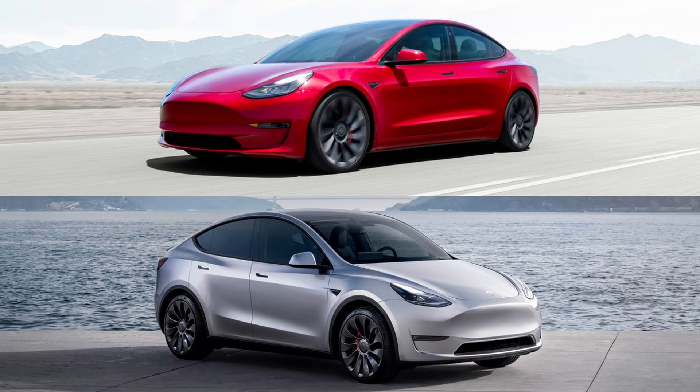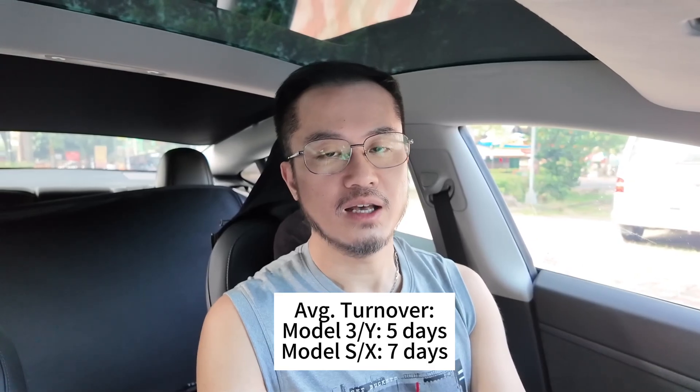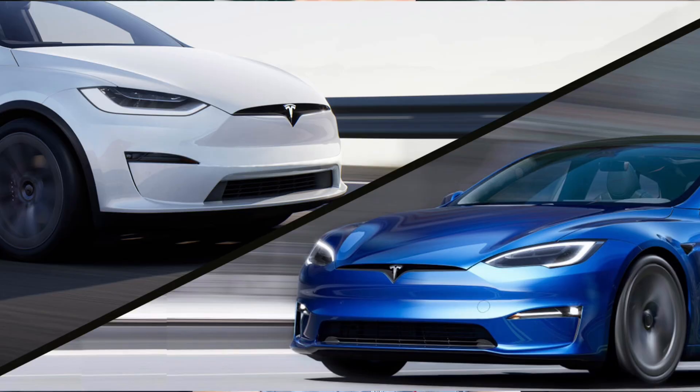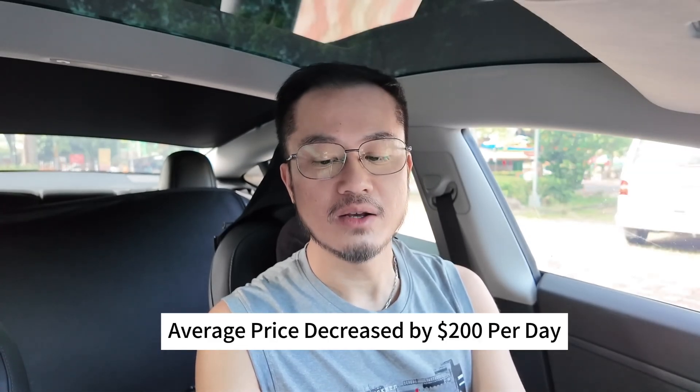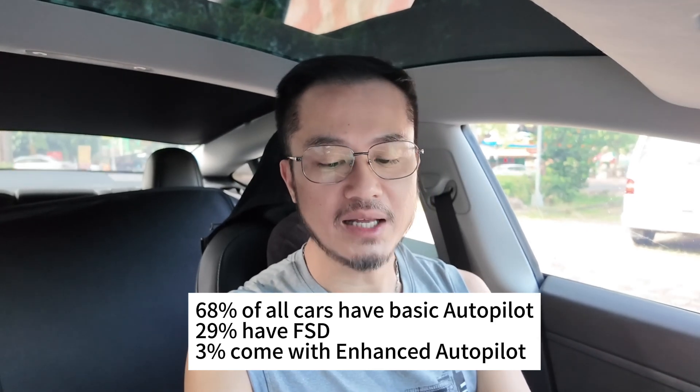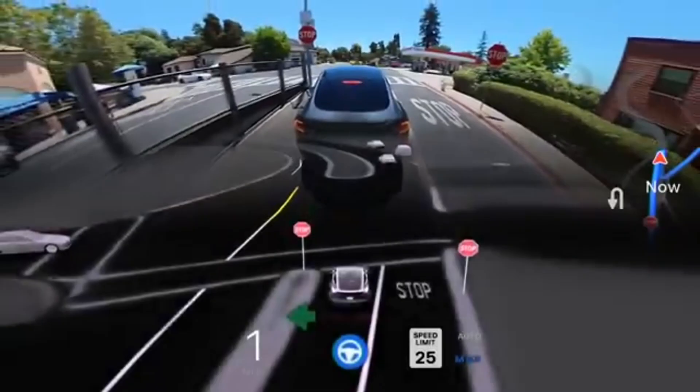Some general insights: Model 3 and Model Y are typically listed for five days before being removed — meaning they are sold — while Model S and Model X take a bit longer, averaging around seven days. Tesla automatically lowers the price if the car doesn't sell, with an average price cut of $200 per day.